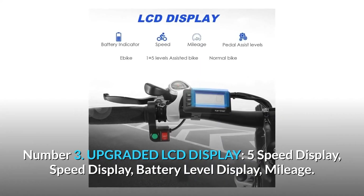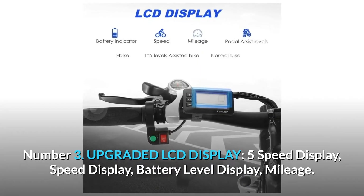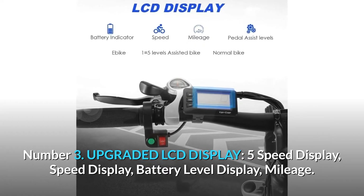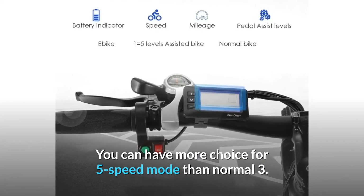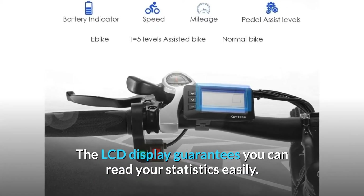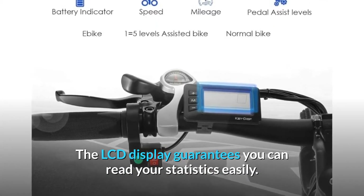Number 3: Upgraded LCD Display. It features a 5-speed display, speed display, battery level display, and mileage readout. You can have more choice with 5-speed mode than the normal 3, and the LCD display guarantees you can read your statistics easily.